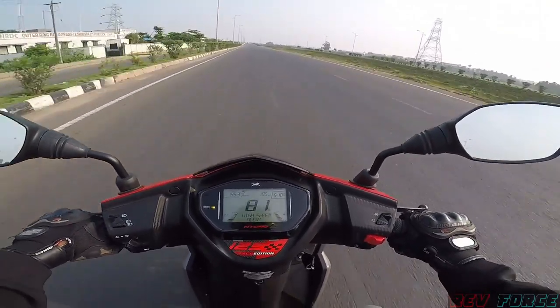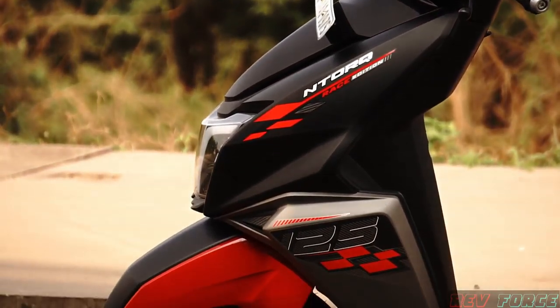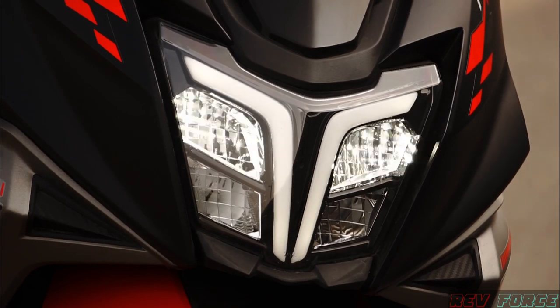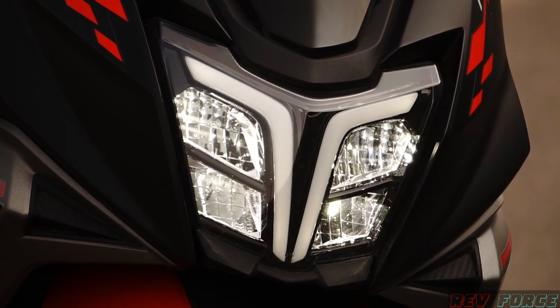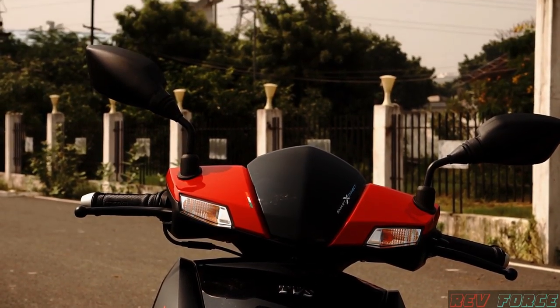Here at the TVS N-Torq Race Edition, the LED headlamp has great reach and visibility at night. The low beam and high beam both provide great light. There is also a hazard light — the hazard switch is a first in this scooter segment, which is great.